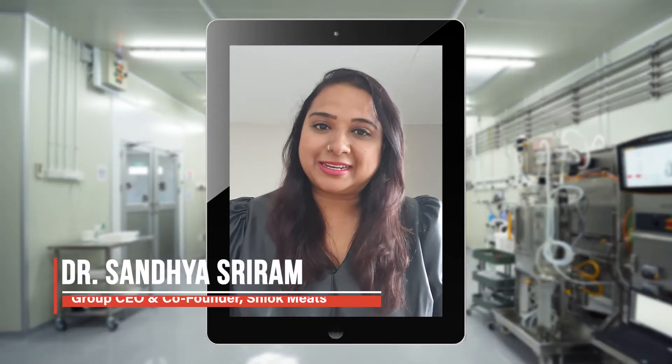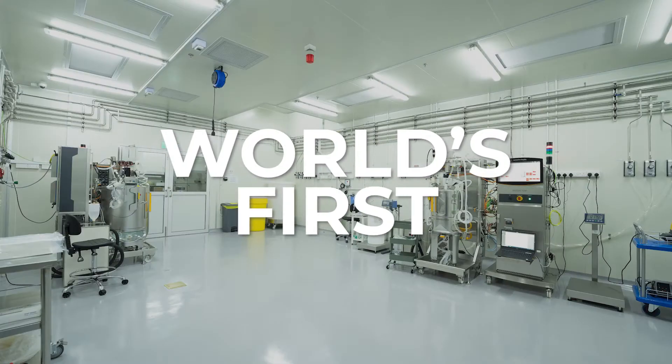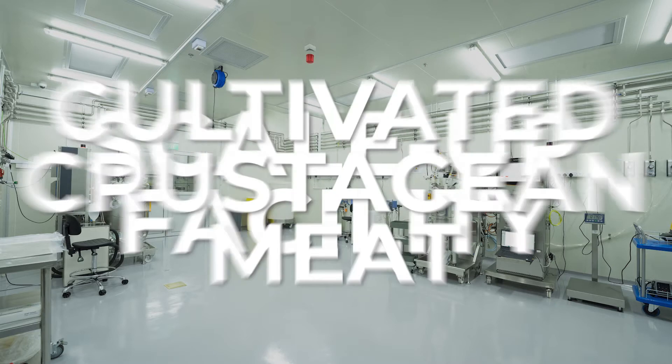It's my honor indeed to welcome you today to the grand opening of our mini R&D plant — the world's first ever scale-up facility for cultivated crustacean meat, built here in Singapore, our hometown.